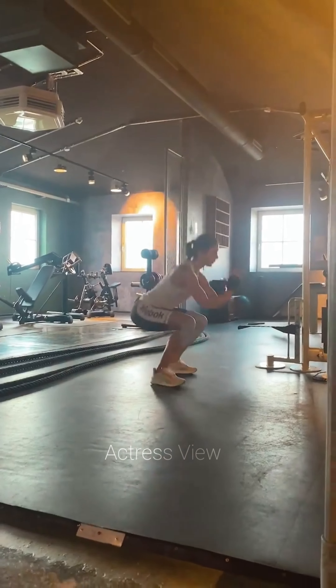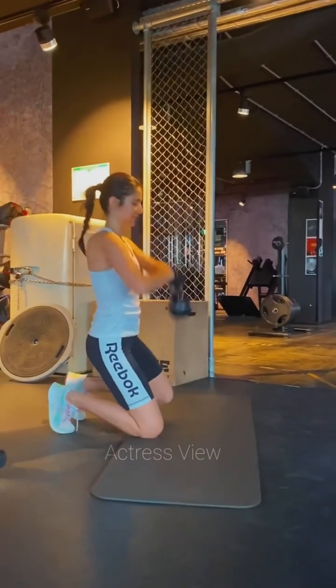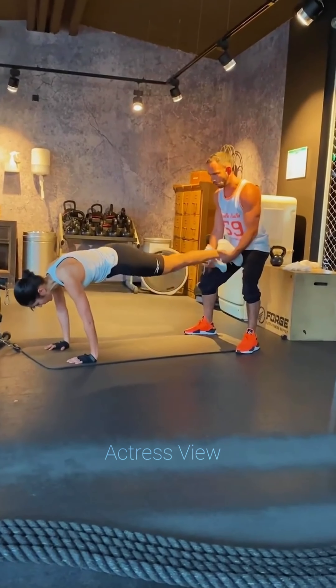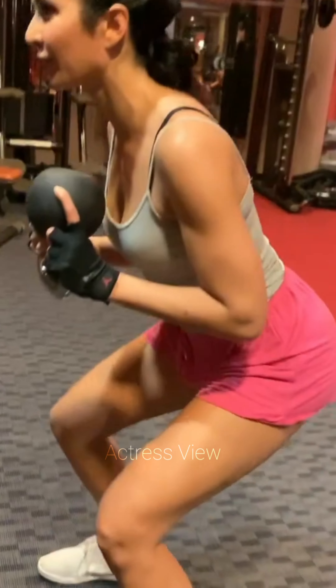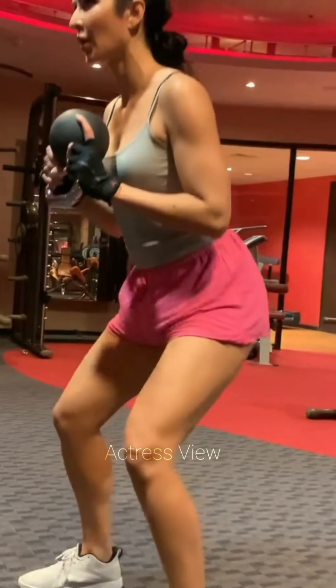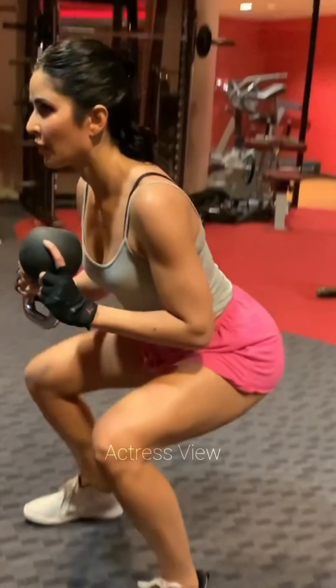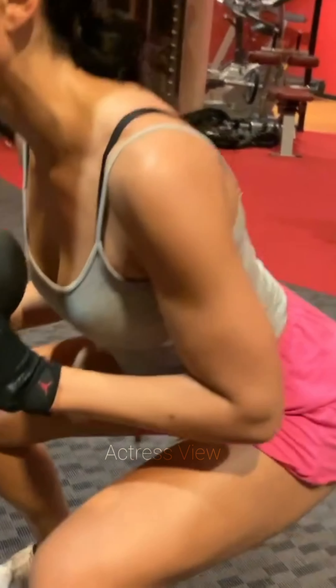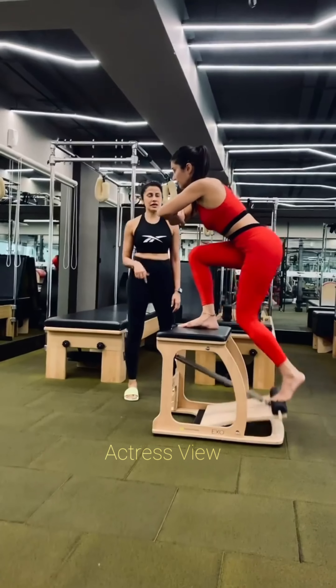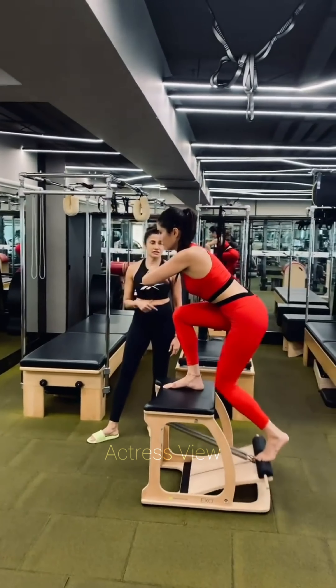From the warm-up, Katrina incorporates a variety of exercises to target different muscle groups, ensuring a well-rounded workout. She often includes high-intensity interval training exercises like burpees, mountain climbers, and kettlebell swings to boost metabolism and torch calories. The actress incorporates resistance training with dumbbells, resistance bands, or kettlebells to build strength and tone muscles effectively. Her routine also features functional movements such as deadlifts, rows, and overhead presses, which not only sculpt the body but also improve overall functional fitness.